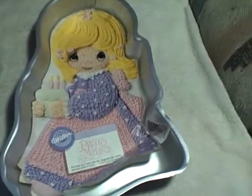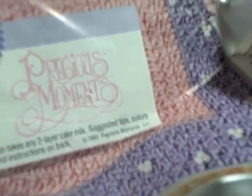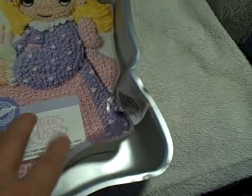Here we have a Wilton cake pan, Precious Moments, mold number 2105938. It's been used but in good shape. It's got a couple of small things here, here, and here, but nothing serious.